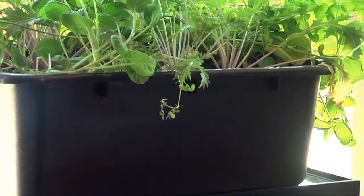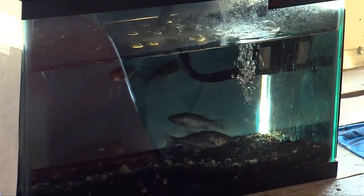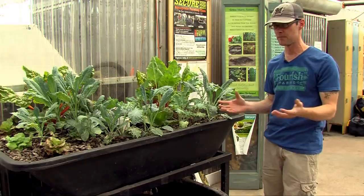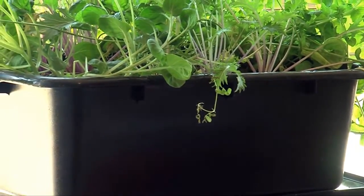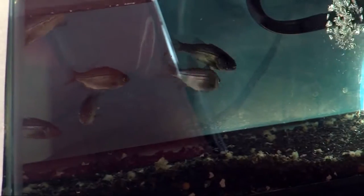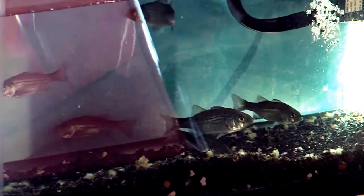We have an example of a system that utilizes a ten gallon fish tank. There are about five small hybrid striped bass in that tank. The grow bed on top of it is really nothing more than a dish pan, something that you dry or wash your dishes in. Some of the more expensive items in setting up like that would be things like the pump or water filter, and in some cases even the fish tank itself.